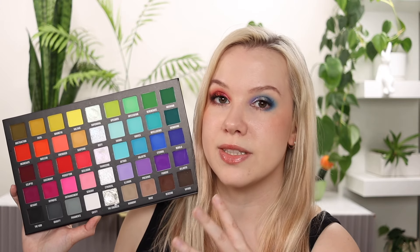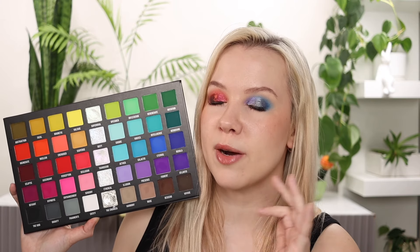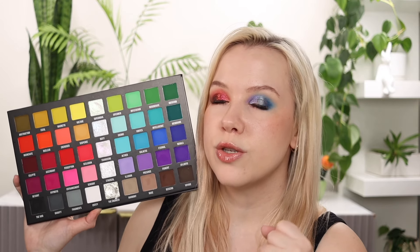Is this the same Blend Money formula? And yes, it is, but what I'm most excited to talk about is the shimmers in the center. They are so beautiful — by far the best shimmers Blend Money has ever come out with. They look wet on the lid. They're just stunning.